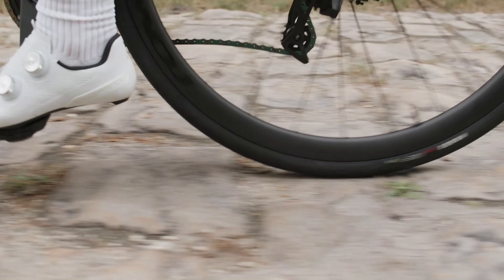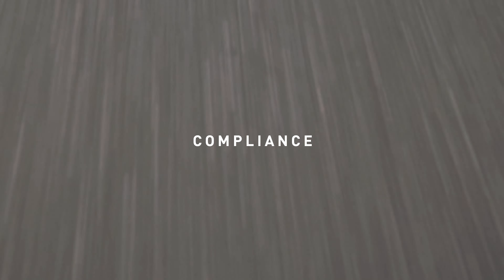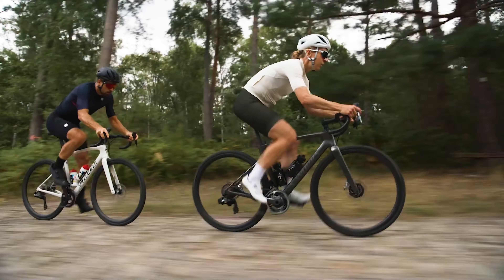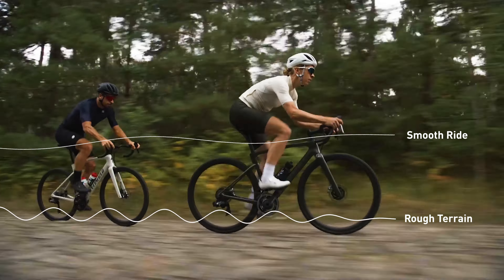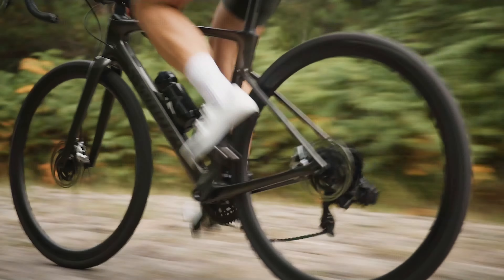When we created this Roubaix, there were three key benefits we wanted to deliver to riders. First, a smooth ride for confidence, control, and fatigue reduction that remained stiff in the right places for efficient power transfer and nimble, precise handling.